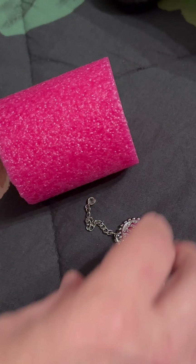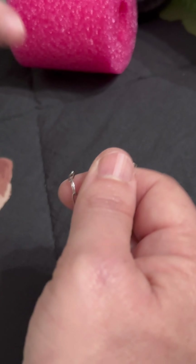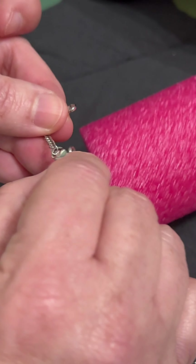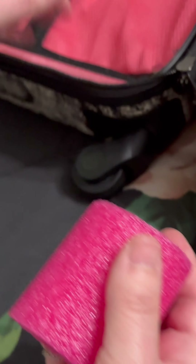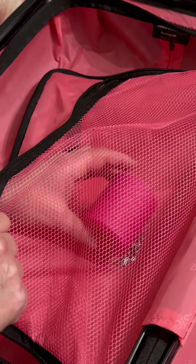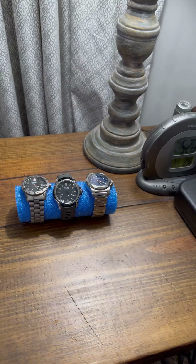I have an entire video on pool noodle hacks, but I wanted to share this one — it's such a fun way to store your jewelry when you go on vacation. You just hoop your jewelry through a pool noodle and it keeps it in place no matter how much you wad it up or put it in a suitcase. When you pull it out to wear it, it will be just right with no knots.